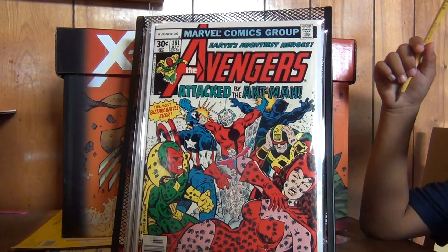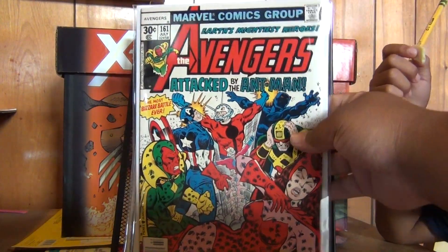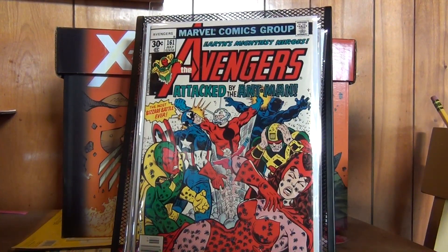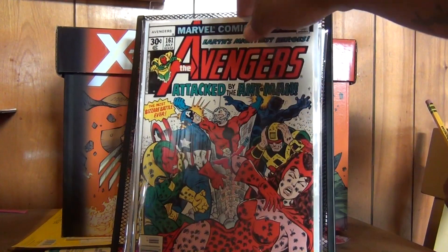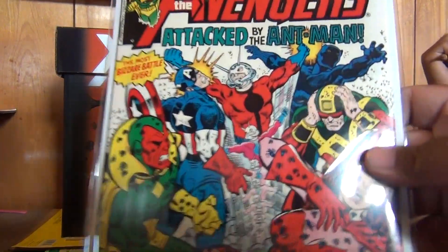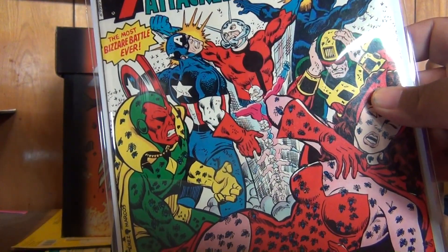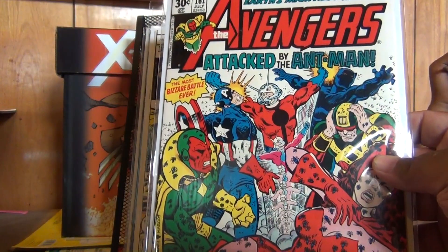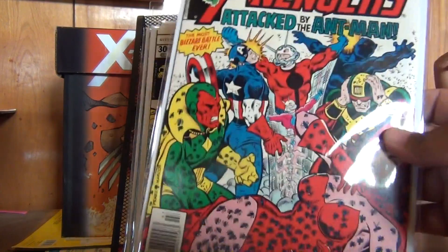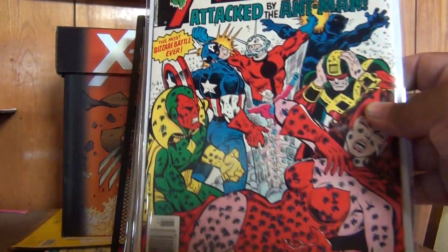So this is the George Perez stuff that I've been getting here and there — good deals. These are super high grade. This one is Avengers 161. The cover can speak for itself — Ant-Man whooping everybody's ass in this one. This is a nice cover. This is Perez, high grade. I think it was like 12 bucks on auction. I lost two auctions before winning this one and they all went for a little over 10 bucks — around 11, 12 to 16 dollars. This one was about 12 bucks on auction. It's a nice one.